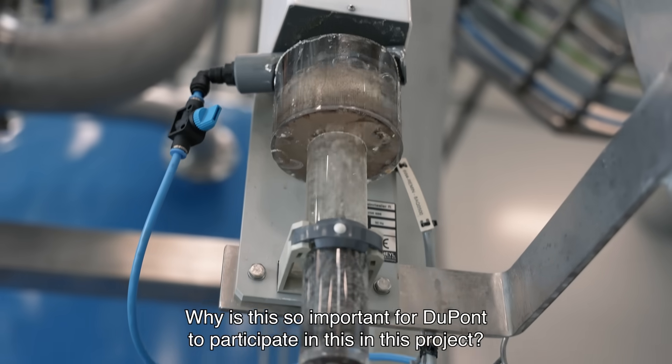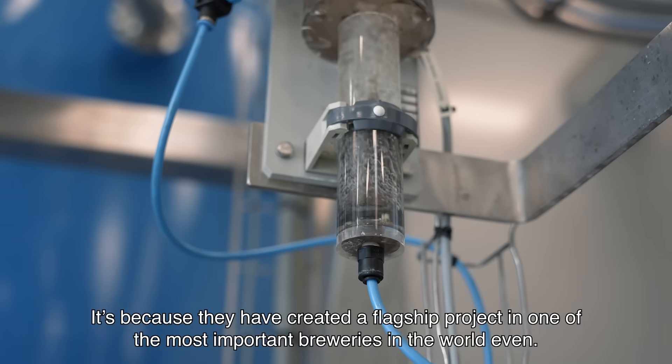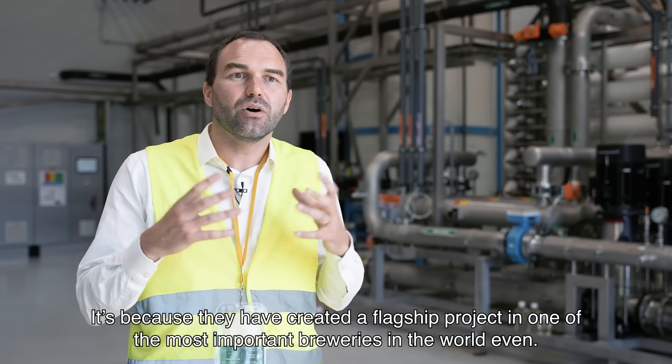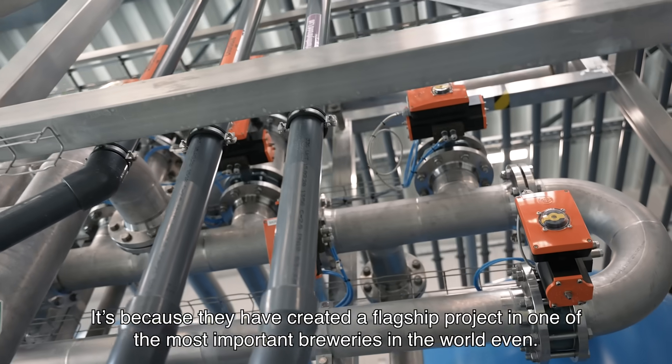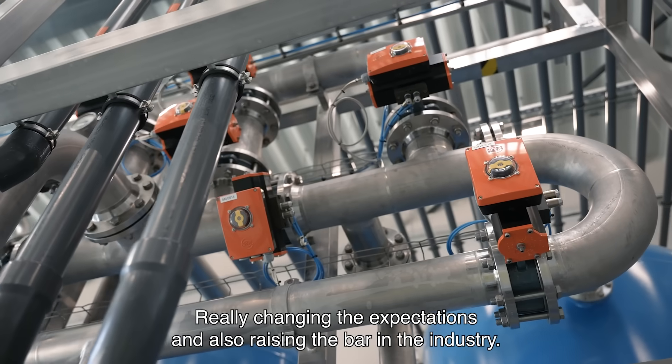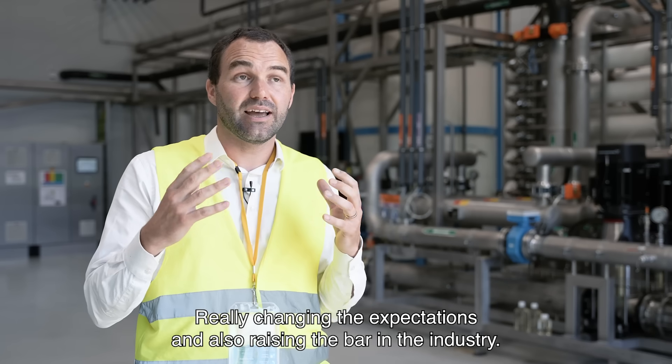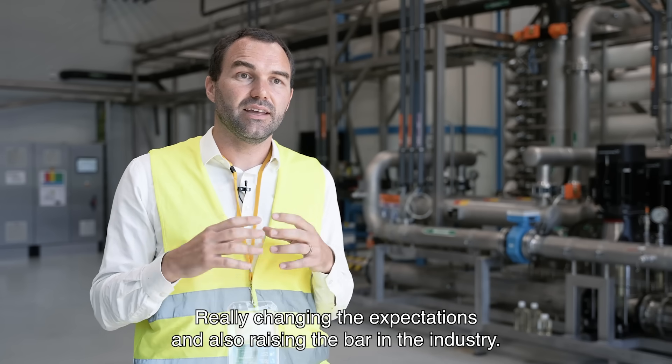Why is this so important for DuPont to participate in this project? It's because they have created a flagship project in one of the most important breweries in the world, really changing the expectations and also raising the bar in the industry.